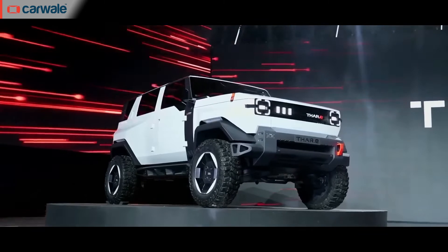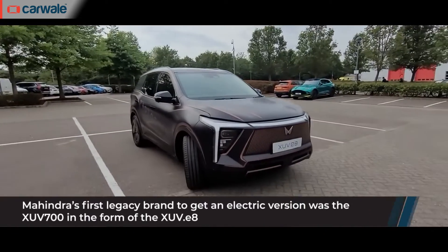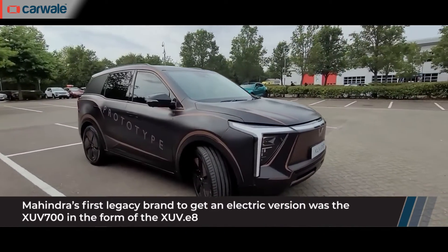Mahindra's most iconic brand name in its lineup has now entered the electric age in the form of the Thar-E. Showcased as a five-door concept and underpinned by Mahindra's new Inglow skateboard platform, it is the second of their legacy brands to enter the electric age.